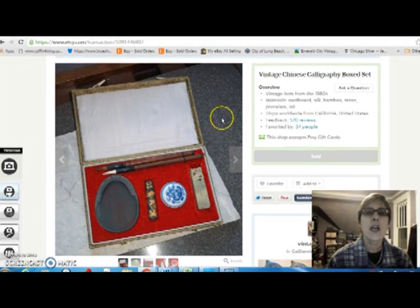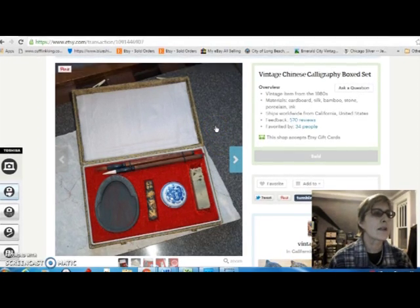And this is a Chinese calligraphy set in a silk covered box. I thought it was unused when I bought it, but when I got it home and investigated further, I found out that the little ink thing had been opened. So I couldn't ask quite as much for it as I would have otherwise, but I paid $10 for it and sold it for $19.